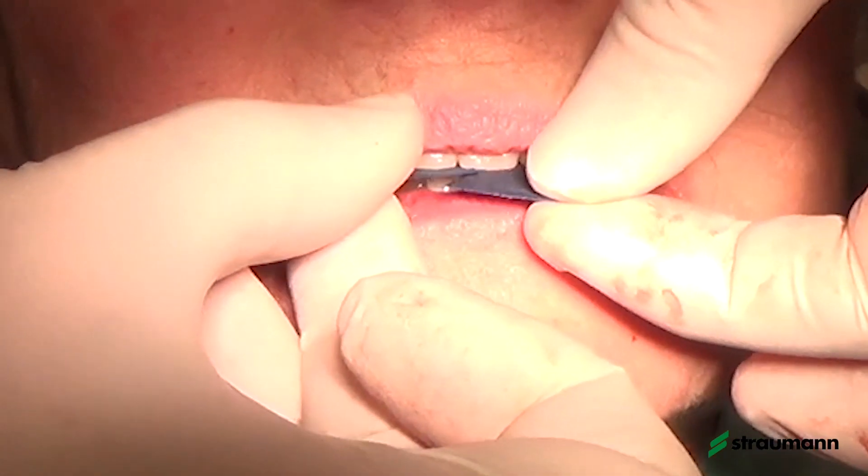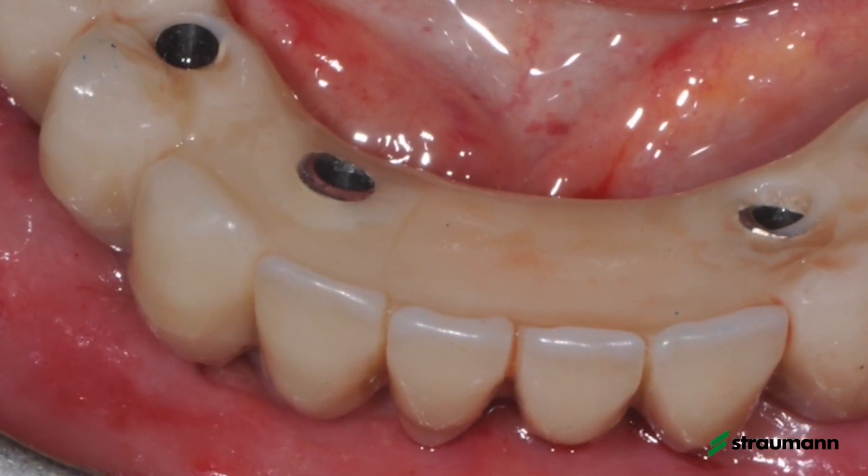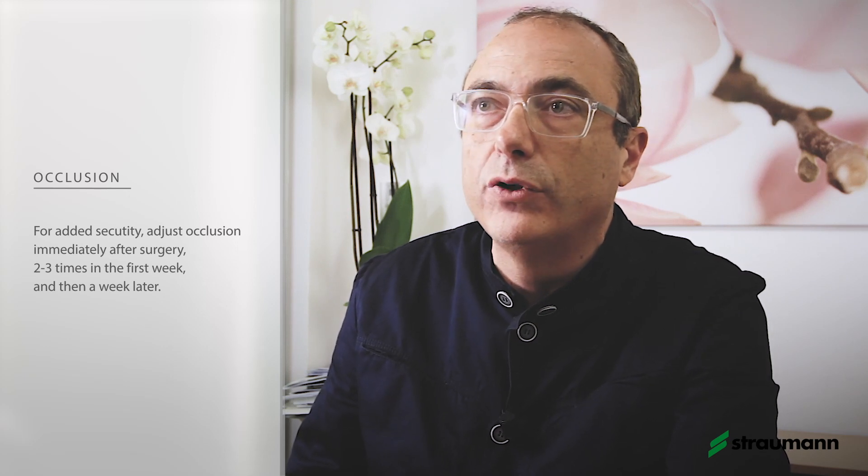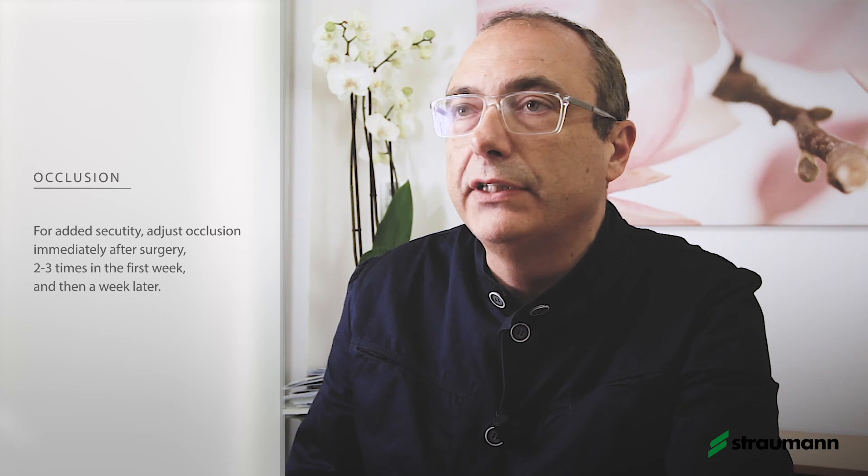We make the final occlusal adjustments to ensure loading is distributed across all units. In the following days we check the occlusion again, because when we change the occlusal situation so quickly under anesthesia, we cannot be sure the initial adjustment is the final one. Normally we check patients two or three times in the first week and then again in the following weeks. In our experience, after around two weeks we reach the final position, which we then maintain throughout the temporary phase, which normally lasts three months.